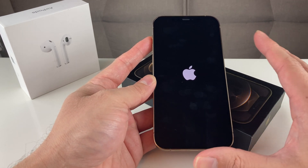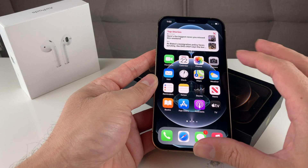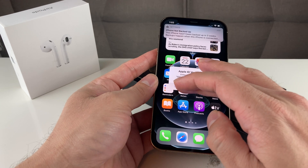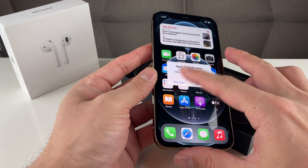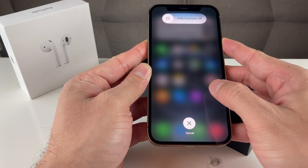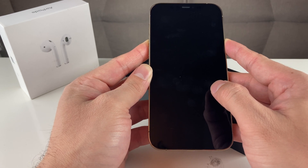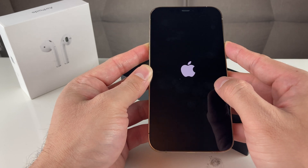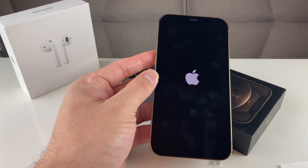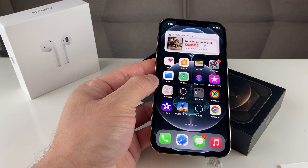To turn it back on, simply hold the side button and keep holding it till you see the Apple logo — that means the phone is rebooting. If that doesn't solve your problem, the next thing to do is a forced restart or forced reset. This will not delete all of your data; what it will do is make sure the memory on the phone is cleared out. To do that, quickly press and release volume up, then volume down, then hold the side button. Keep holding — don't slide to power off this time. The screen will go all black; keep holding the side button until you see the Apple logo, then let go and wait till it goes back to the home screen.